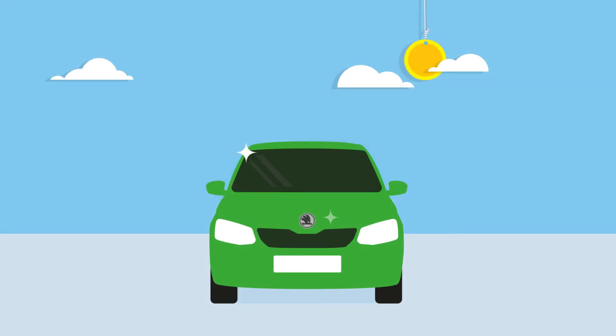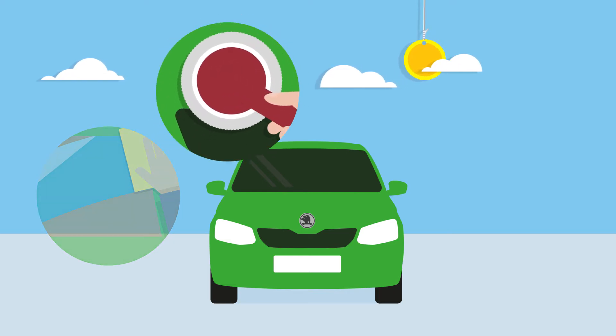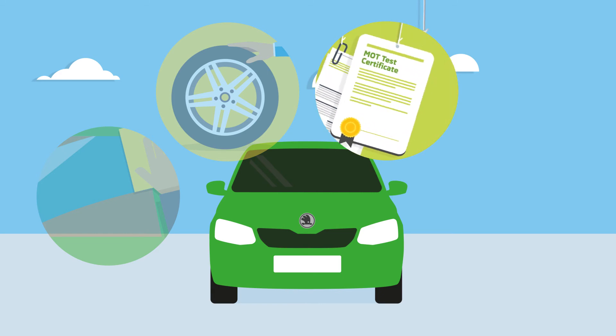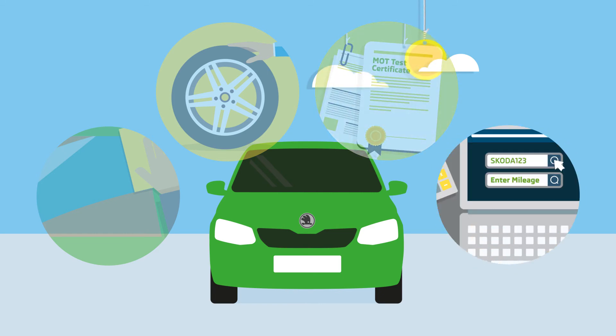So to sum up: make sure your vehicle is clean and roadworthy. Fix any minor damage and replace worn tyres. Have all the paperwork ready, especially the service history. And make sure you have a good idea of what you think the vehicle should be worth. It's that simple.